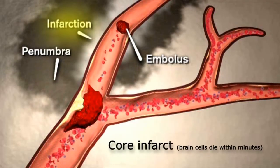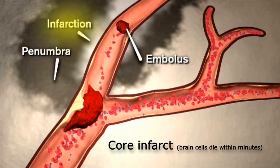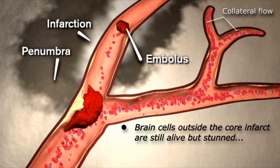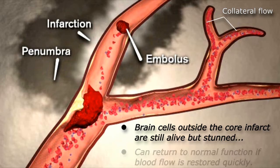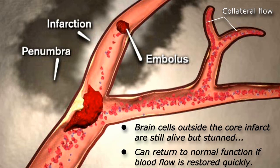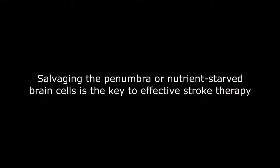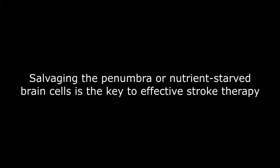The cells just outside the core infarct can receive a small amount of blood from other vessels in the head, which can keep the cells alive but can't supply enough nutrients and oxygen to keep them functioning. The parts of the body controlled by these oxygen and nutrient-starved brain cells won't work during the actual stroke, but function can return to normal if the main blood supply is restored quickly. This area is called the penumbra, and salvaging the penumbra is the key to effective stroke therapy.